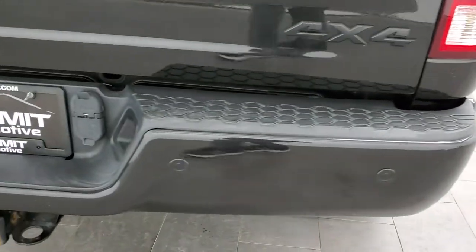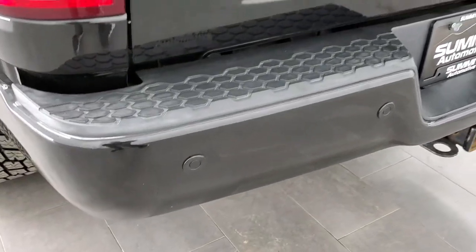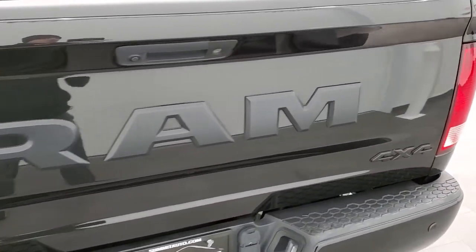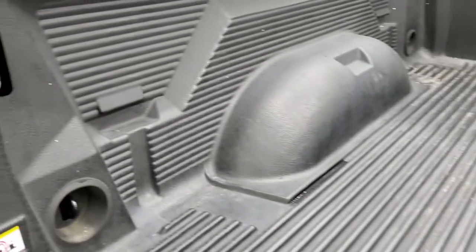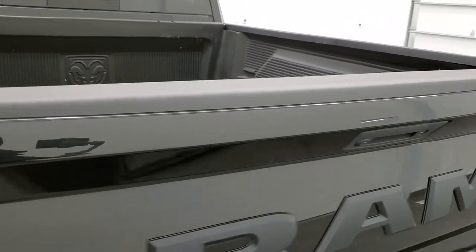It does have the backup parking sensors, full towing package, 4-pin and 7-pin wiring, no dents or dings. You get the RAM-stamped tailgate with the Night Edition. This one has a factory drop-in bed liner, and it does have LED bed lighting. Tailgate shuts nice and solidly.